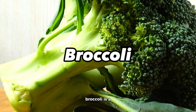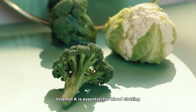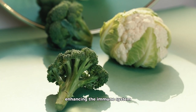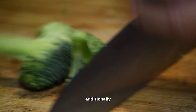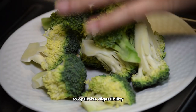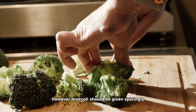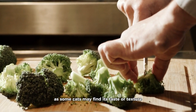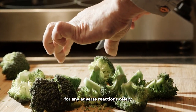Broccoli. Broccoli is a nutritional powerhouse, supplying vitamins K and C. Vitamin K is essential for blood clotting, and vitamin C acts as an antioxidant enhancing the immune system. Broccoli is also laden with dietary fiber, which promotes digestive health. Additionally, the crunchy texture of broccoli can offer cats sensory stimulation. To optimize digestibility, lightly cook broccoli before offering it to your cat. However, broccoli should be given sparingly to avoid potential digestive upset, as some cats may find its taste or texture less appealing than other vegetables. Always monitor your cat for any adverse reactions.